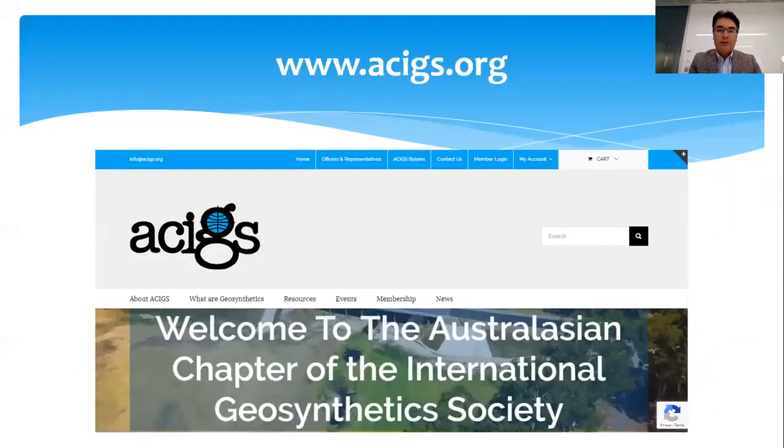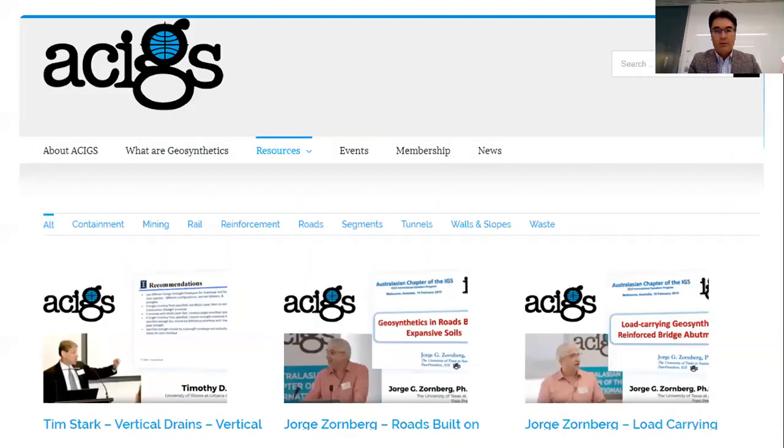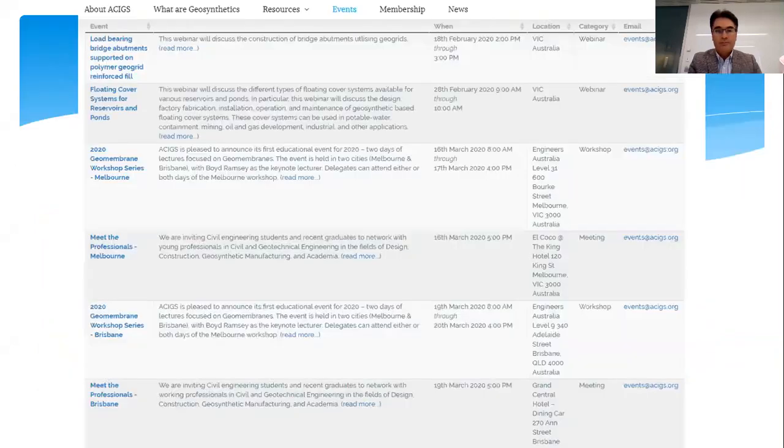Our website is www.acigs.org. Make sure you visit it — I'll show you a few interesting tabs such as the resources section. We're collecting a video library of all our seminars, recordings of webinars, and all resources accessible to members. We also have a full page of events planned for February and March, with more upcoming in the next few months.